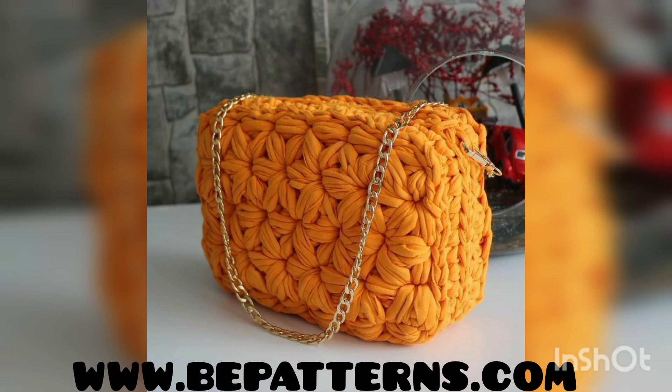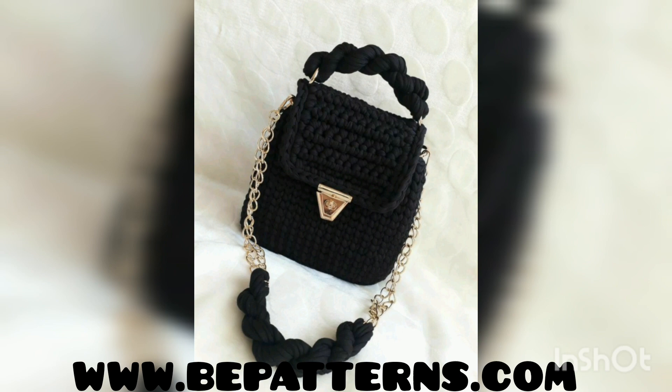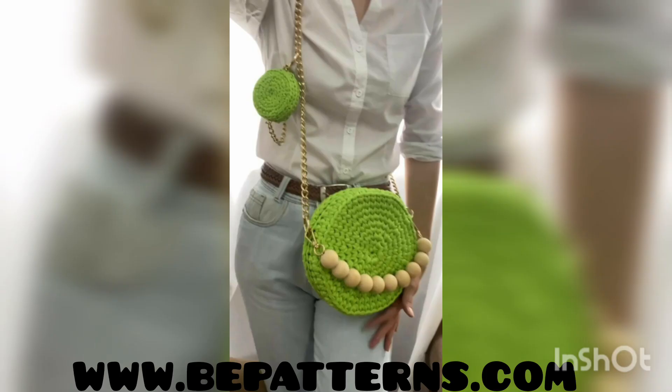You can carry these types of crochet handbags at any event or any occasion. For watching more and more ideas, do subscribe to my channel, like my video, and watch this video till the end without skipping it.